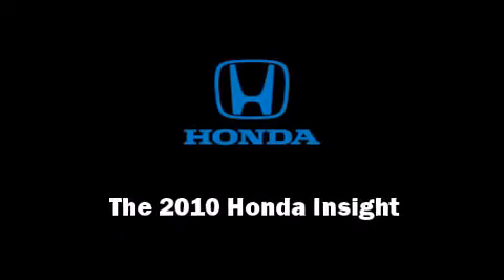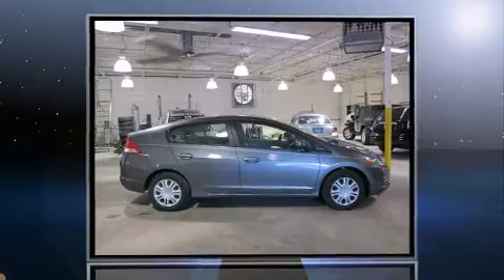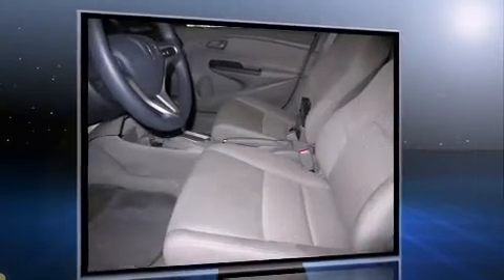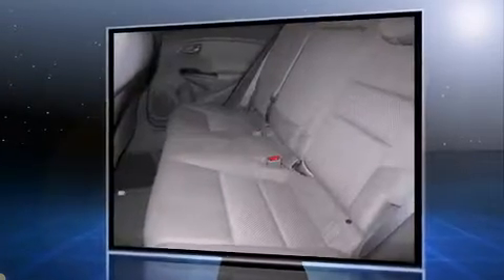Discerning drivers will appreciate the 2010 Honda Insight Hybrid. This four-door, five-passenger hatchback still has less than 15,000 miles. Smooth gear shifts are achieved thanks to the efficient four-cylinder engine, providing a spirited yet composed ride and drive.